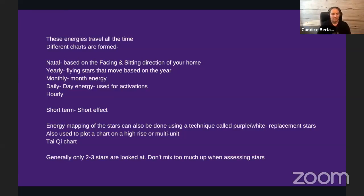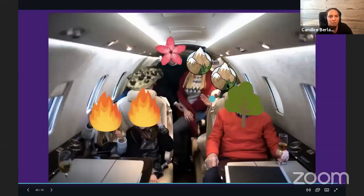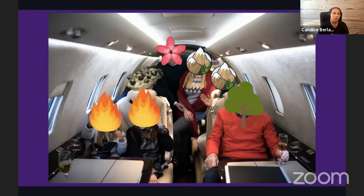Generally, only look at two, maybe three flying stars at a time when assessing them. Don't mix them all up — don't layer your yearly stars, monthly stars, day stars, and natal stars all at once. Look at one thing at a time; you don't want all these energies visiting at once.